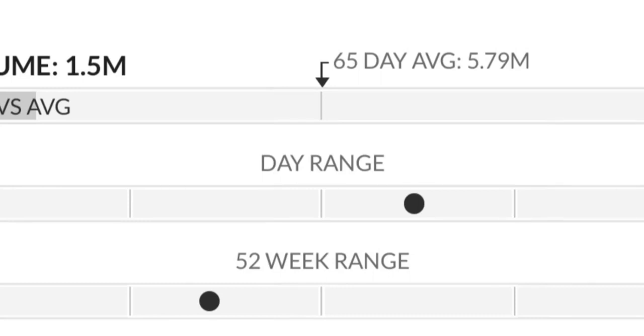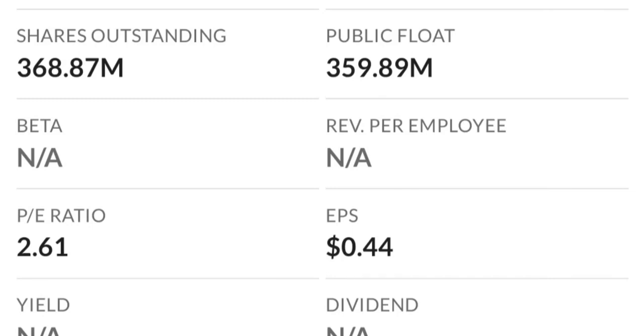It just could not break through two dollars the first time. As you can see there is a lot of resistance here, so it might take a few tries to break through.